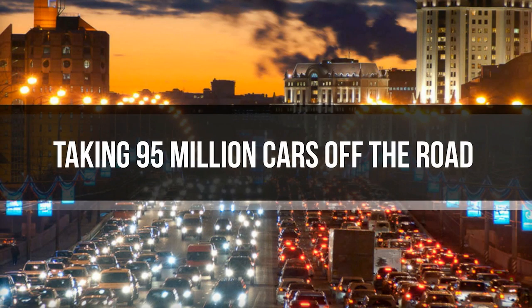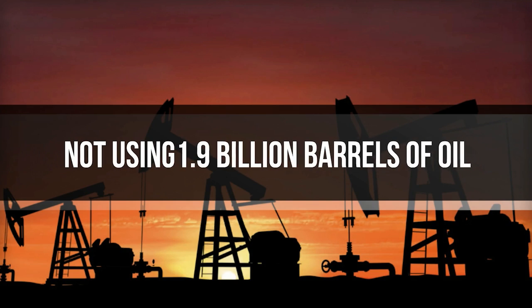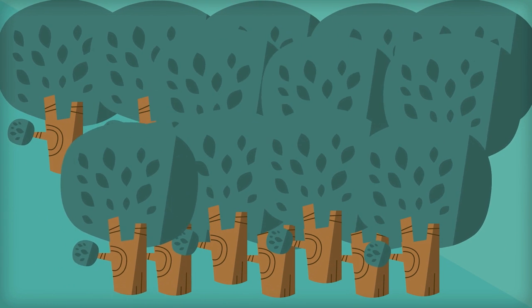This is the same reduction we could have achieved by taking 95 million cars off the road, 82 million homes off the electrical grid, not using 1.9 billion barrels of oil, or not mining 30 million pounds of coal. Similarly, this is equivalent to planting 5.1 billion trees.